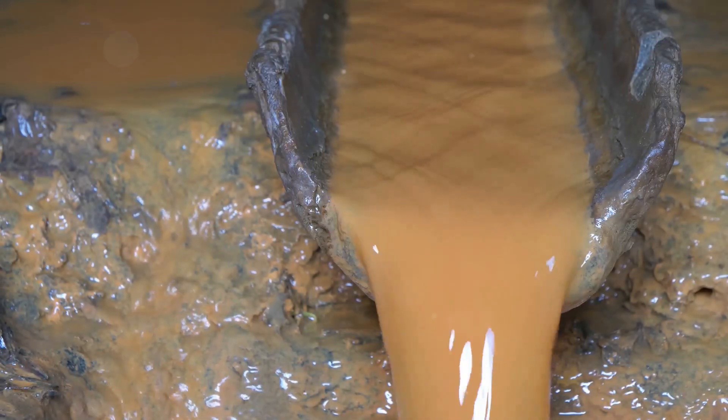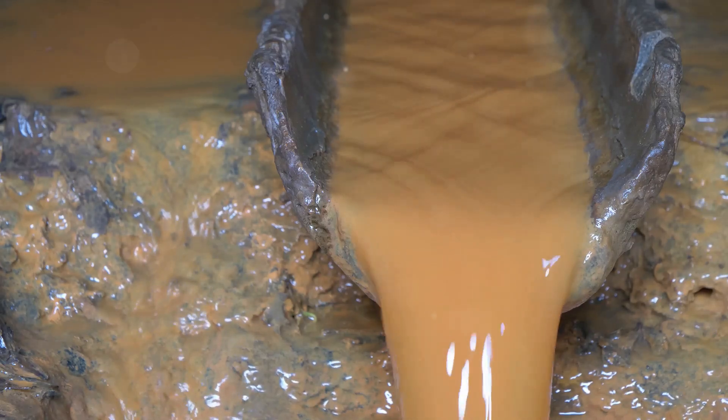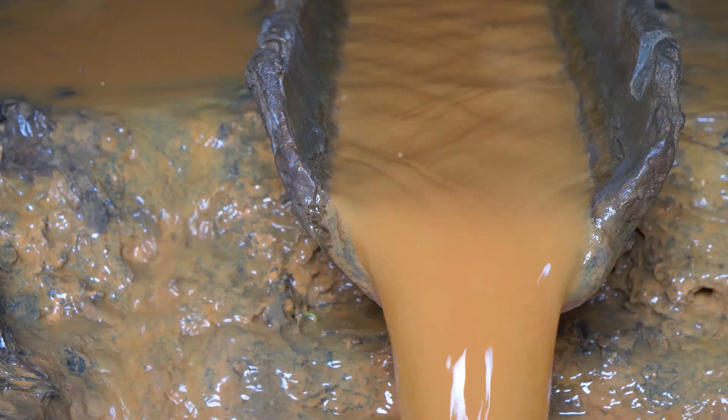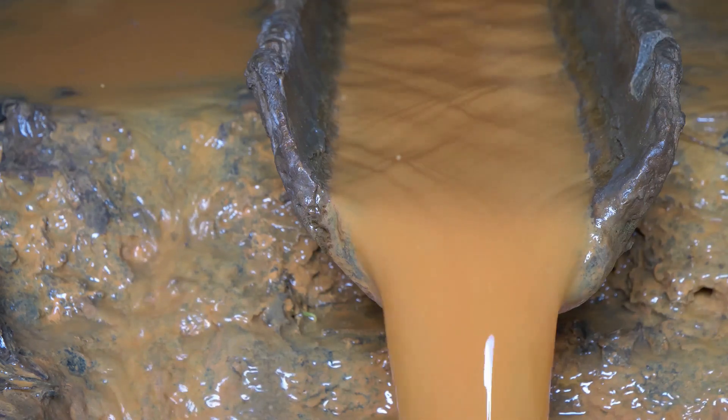Persepolis also had an extensive drainage system, a testament to the advanced engineering skills of the ancient Persians. This system was crucial for protecting the grand structures from water damage, ensuring the city's longevity.